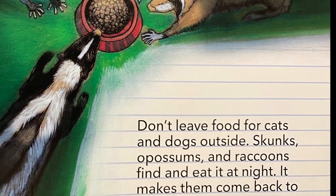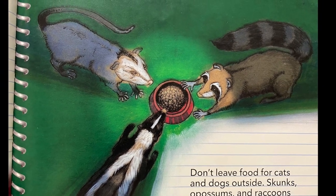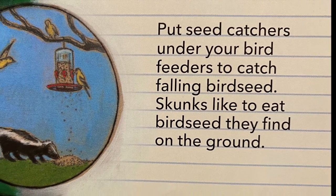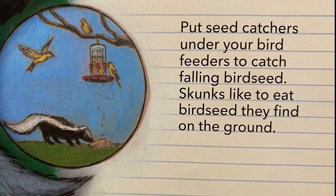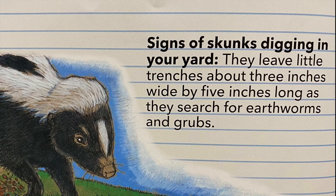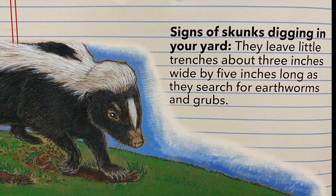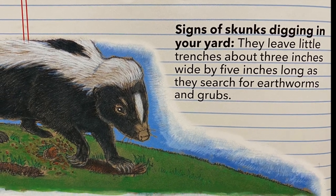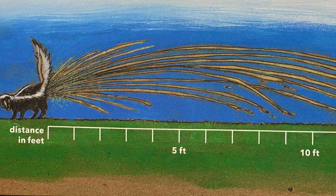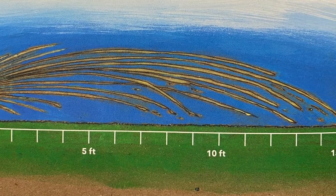Don't leave food for cats and dogs outside — skunks, opossums, and raccoons find and eat it at night, making them come back to your yard. Put seed catchers under your bird feeders, since skunks like to eat bird seed on the ground. Signs of skunks digging in your yard: they leave little trenches about three inches wide by five inches long as they search for earthworms and grubs. Skunks can spray up to 15 feet, and the odor can be smelled more than a half mile away.